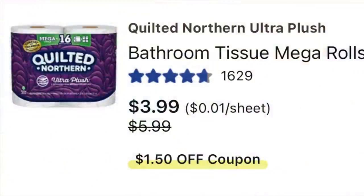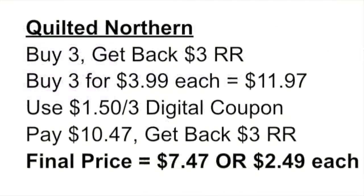A couple more deals I did not do in store. One was on the Quilted Northern — on sale for $3.99 this week. When you buy three, you get back a $3 register reward. Pick up three for $11.97, use the $1.50 off of three digital coupon, pay $10.47, get back a $3 register reward — making them $7.47 total, or $2.49 each.